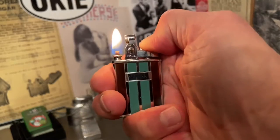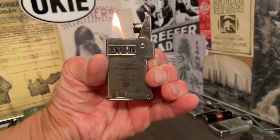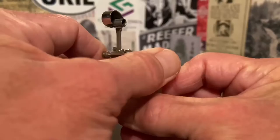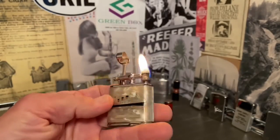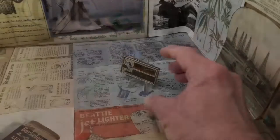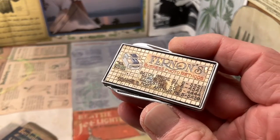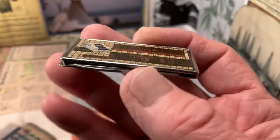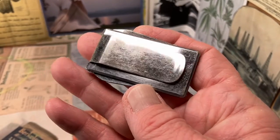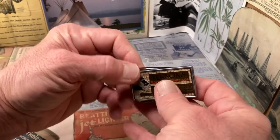Welcome to Dependable Flame where we explore vintage petrol lighters, ashtrays, tobacchiana, and other useful mechanisms. Today we have another really cool advertising item — a money clip which is also a knife.